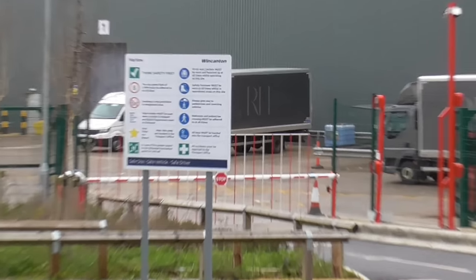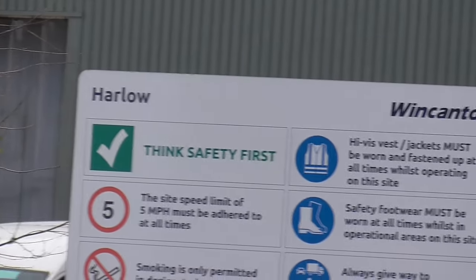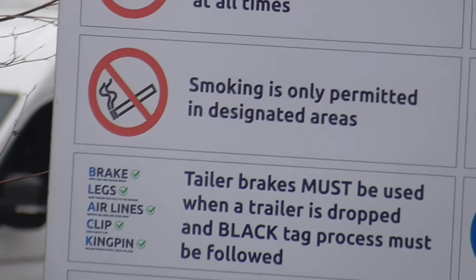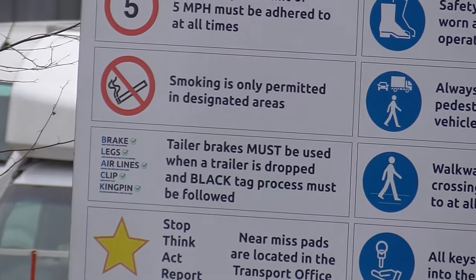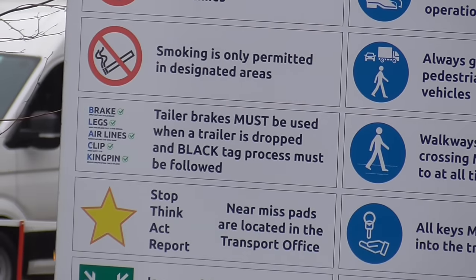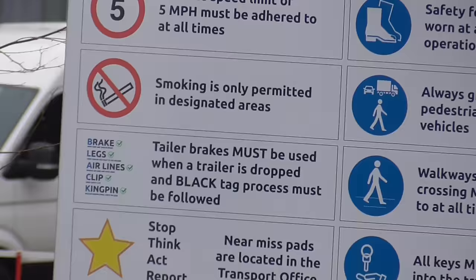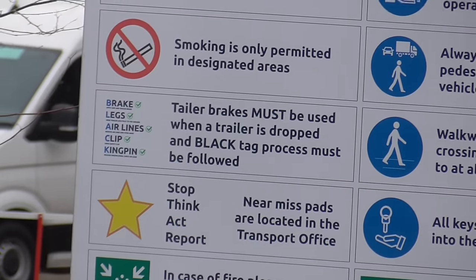The Harlow site rules — Wincanton Harlow. Five mile an hour, smoking in designated areas only. Trailer brakes — oh, 'taller' — Taylor, Taylor brakes must be used when a trailer is dropped. There's a spelling mistake there.